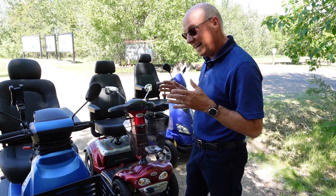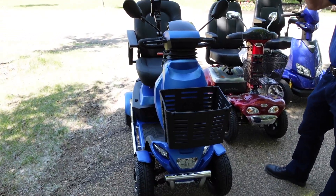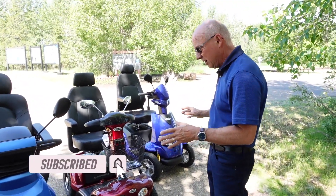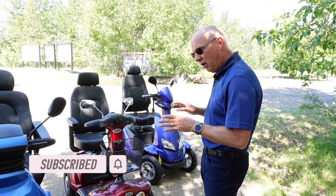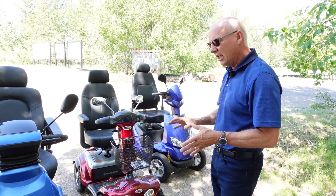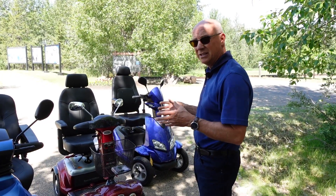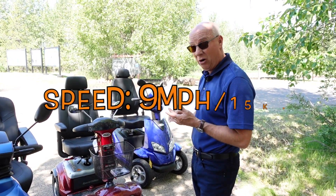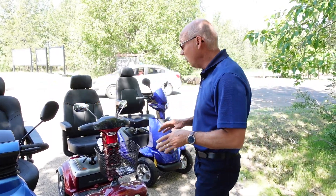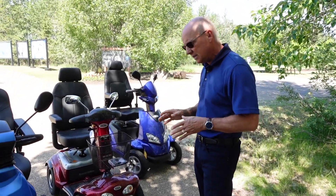Today we brought the bigger scooters — our three most popular big scooters, and they all have a little bit of a difference to each of them. The neat thing about them is you can drive on trails and get outside because they're faster. They all go about 9 miles an hour, 15K. So you can do the trails or get around, go to parks and stuff like that.